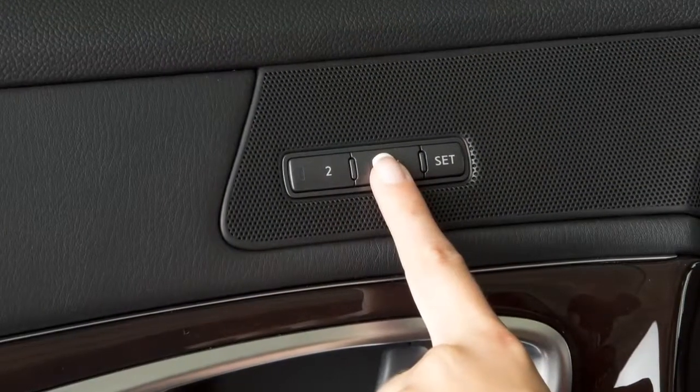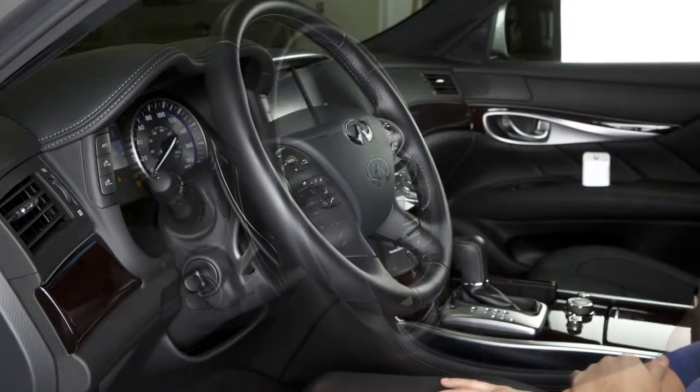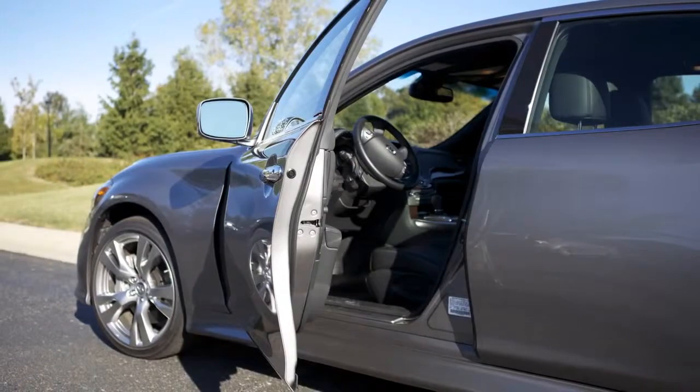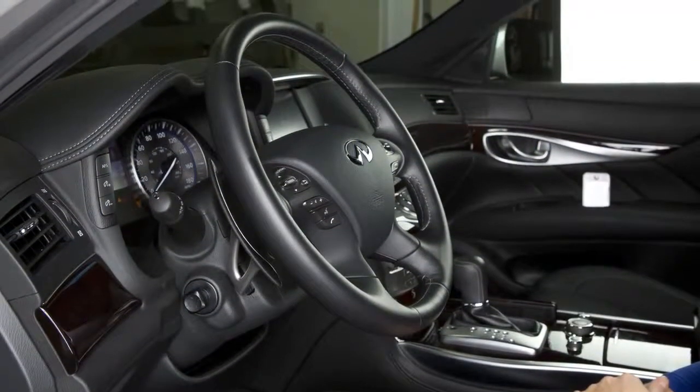Your vehicle is equipped with the automatic drive positioner system. The steering wheel will move up automatically when the driver's door is opened and the ignition switch is in the lock position. This feature allows the driver easier exit and entrance to the seat.